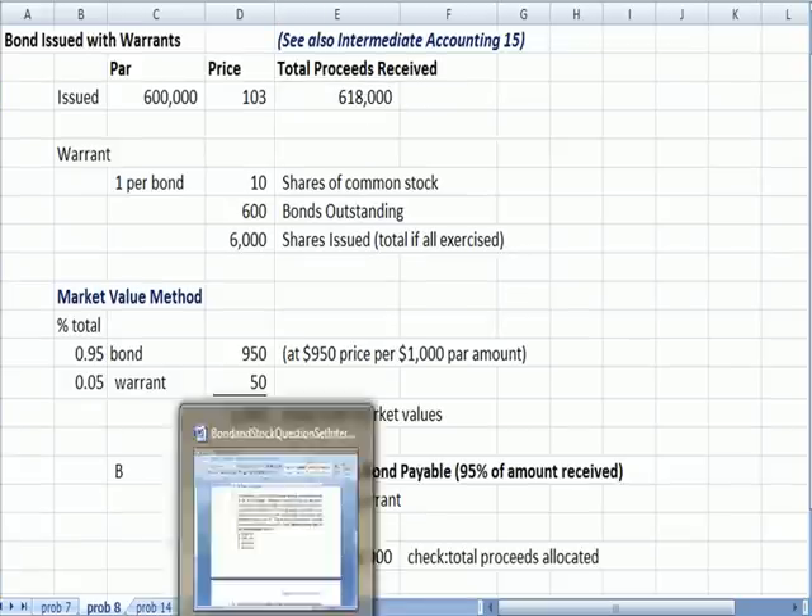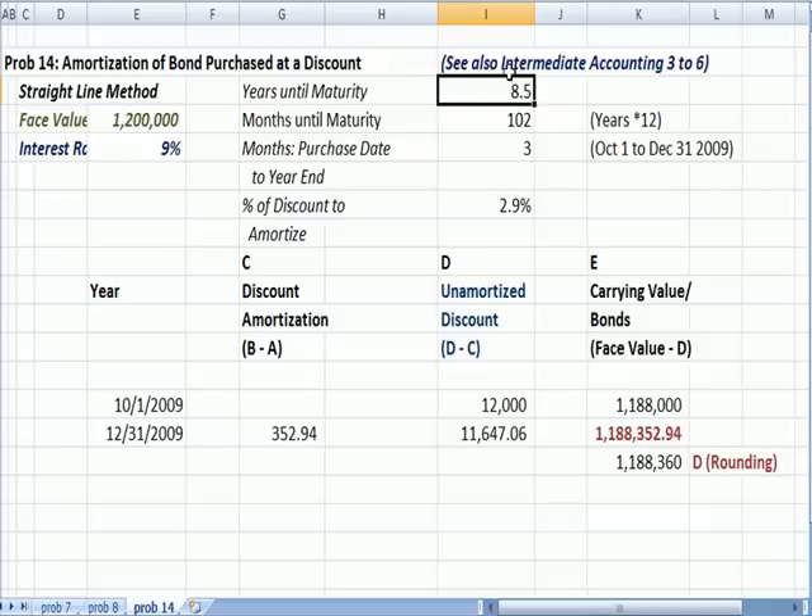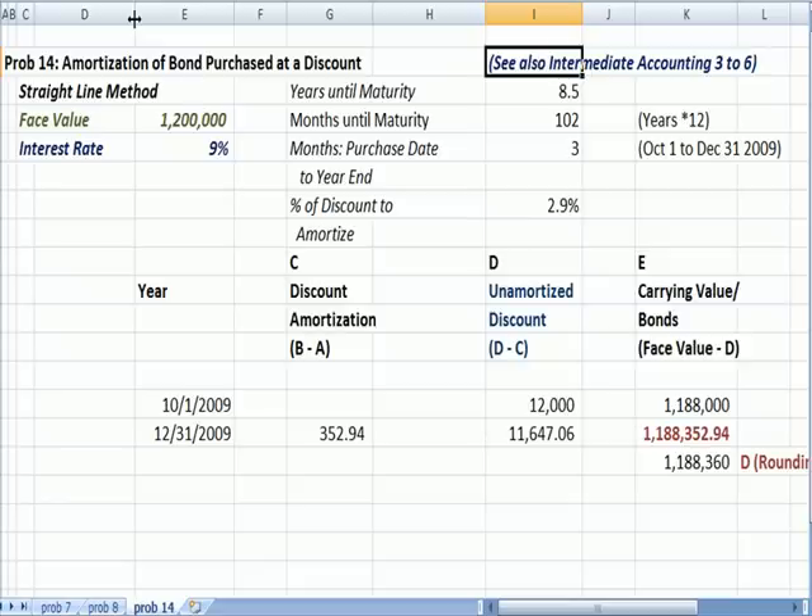Now I want to jump back to problem 14 quickly, which is a bond premium problem. We issue a bond at a premium, we have accrued interest, and we're talking about carrying value. You can see our bond accounting on videos 3 to 6. This involves calculating numbers of days. We have an unamortized discount of $12,000, and the carrying value is $1,188,000 — which is the original $1.2 million face amount at a premium, less the unamortized discount. That's at October 1st, 2009.